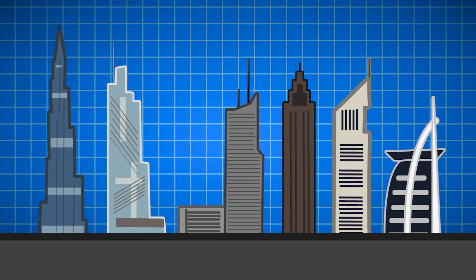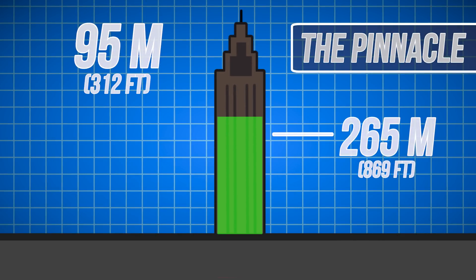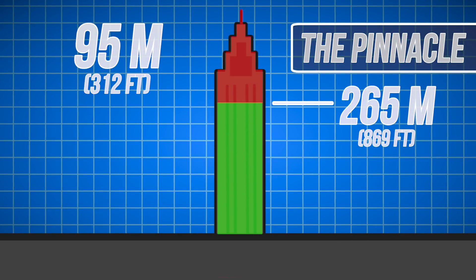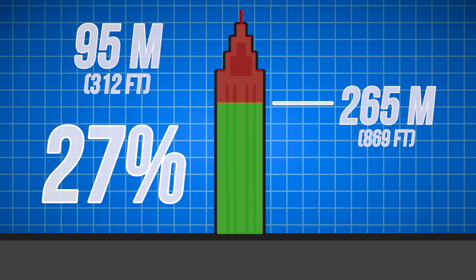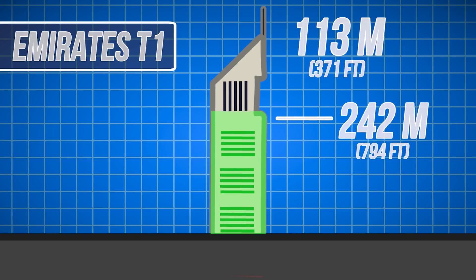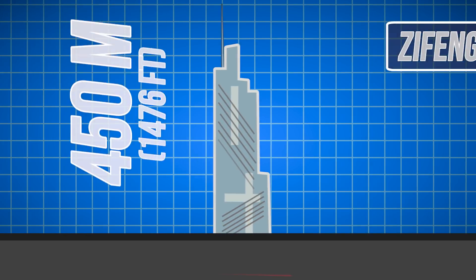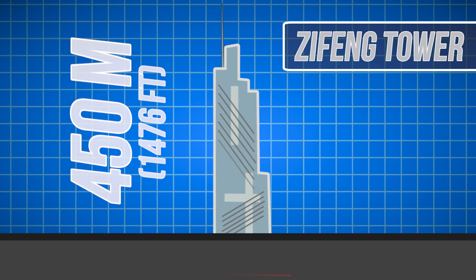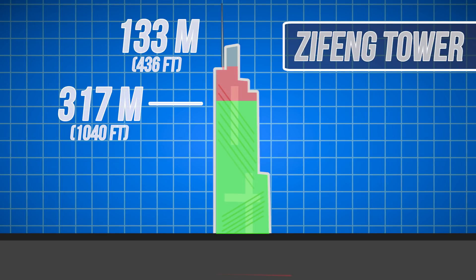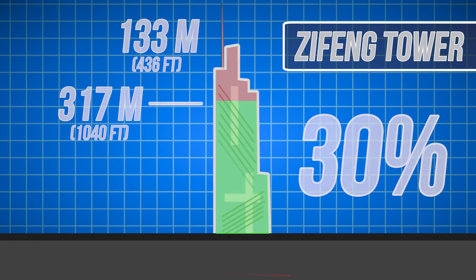When you take a look at the rest of supertall buildings, you can see that this problem isn't just limited to the buildings we just mentioned. 95 out of the 360 meters of the Pinnacle Building is all vanity, or 27%. The Emirates Tower 1 has 113 out of 355 meters as vanity space, or 32%. Finally, the 450-meter Xifeng Tower has 133 meters of non-occupiable height, or 30% of the entire structure.